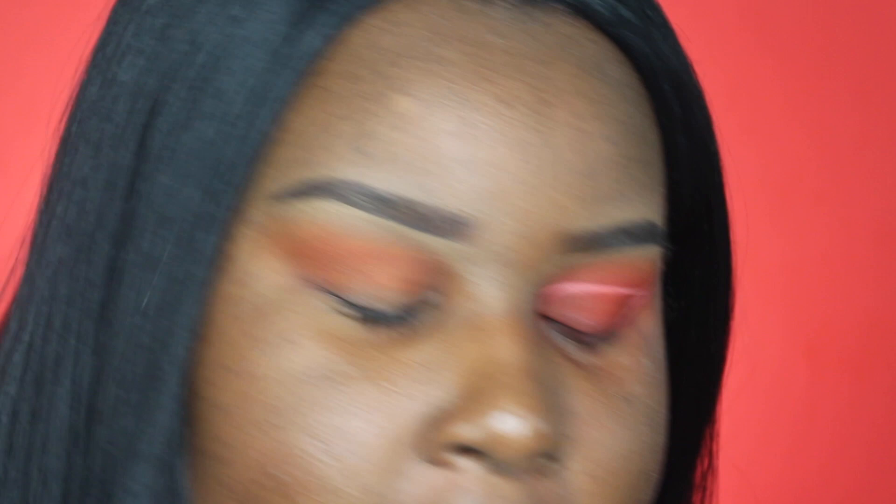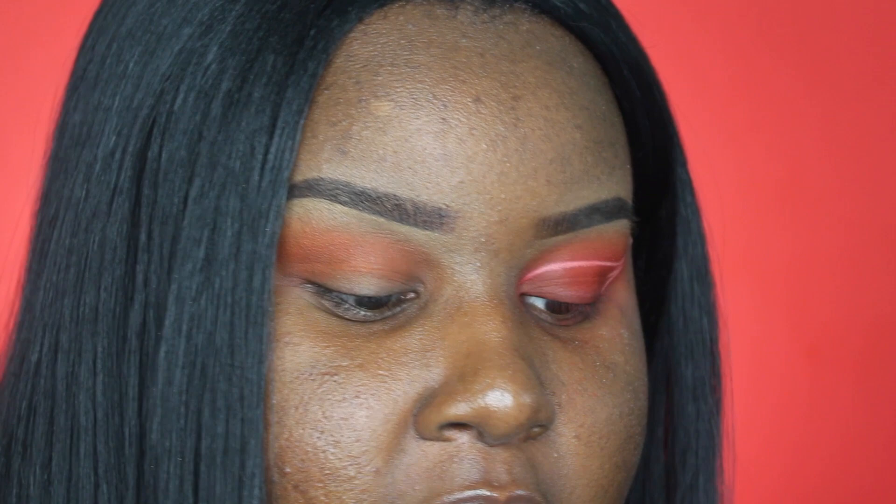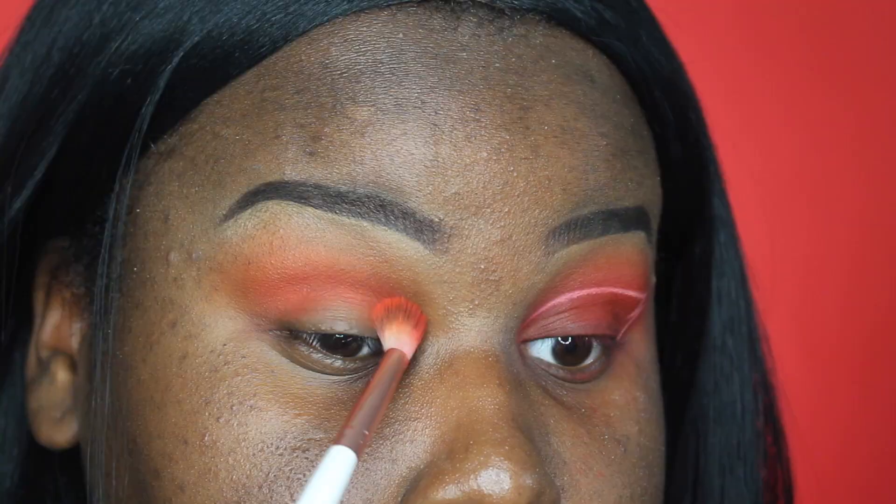The next shade I'm going to be taking is called Bloody Mary from Suva Beauty. Mine broke so I have it in a container, but I'm still going to use it because it's still usable. This is going to be the main popping color for this look because it's super neon and vibrant and I love it so much — you guys really need it.